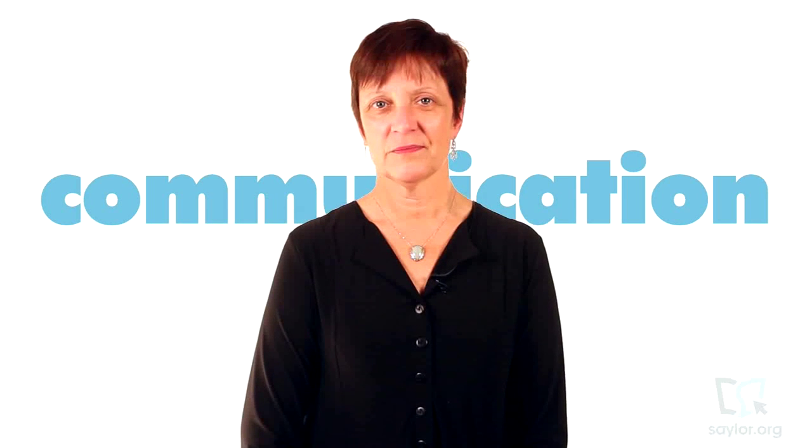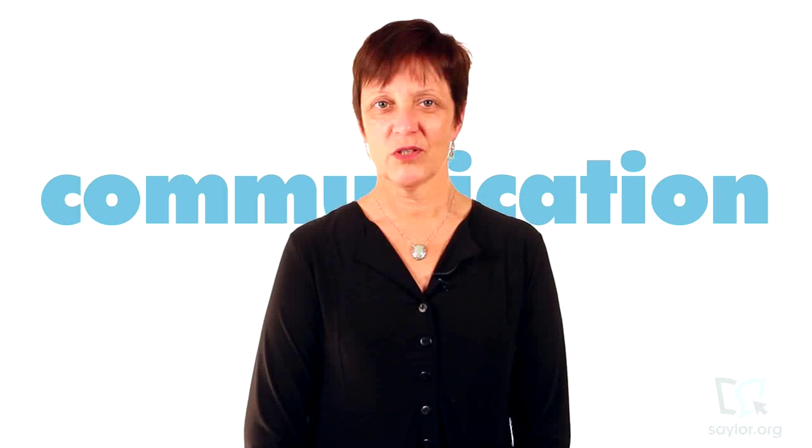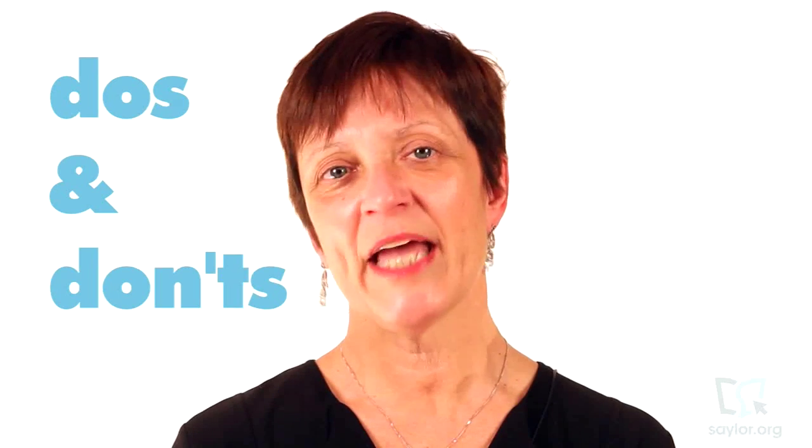Unit 2 is all about communication. We'll go beyond the water cooler and pay particular attention to how technology affects our communication in the workplace. Do emoticons lighten the mood of an email? Will poor spelling affect the perception of your writing? We'll review the do's and don'ts, so you and your colleagues know you've got your job under control.